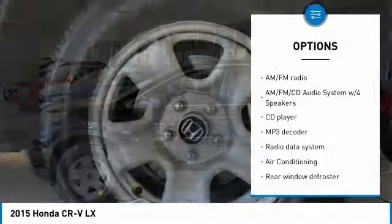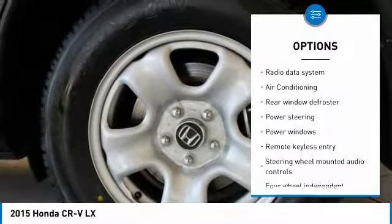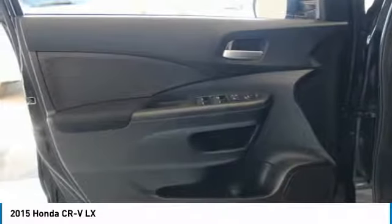Traction control, air conditioning, dual airbags, power steering, four-wheel disc brakes, trip computer, CD player, rear window defroster, compass, electronic stability control.